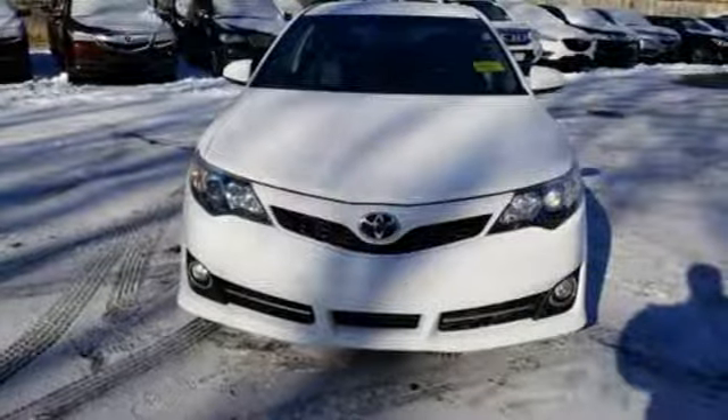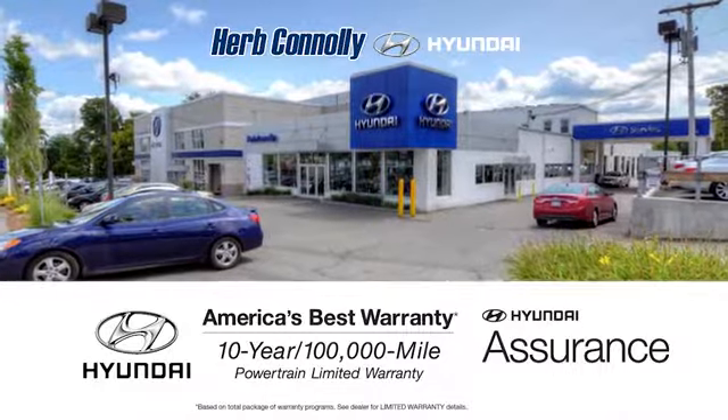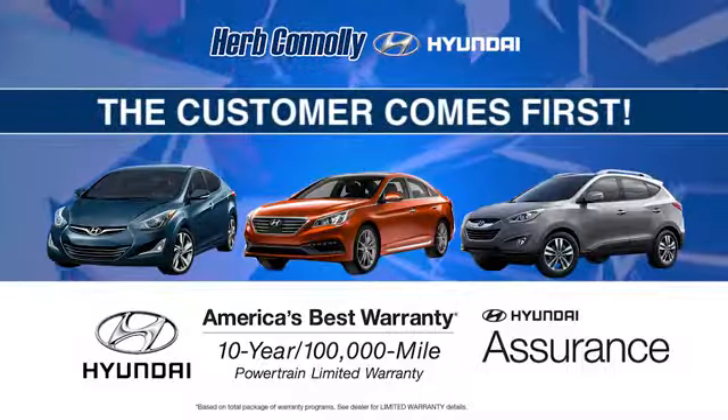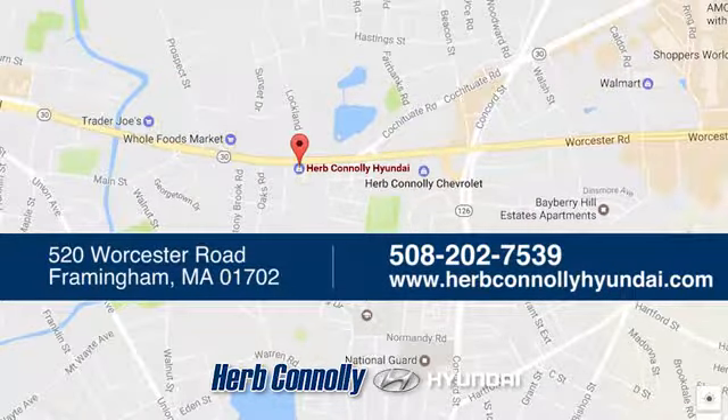Come and take this versatile sedan for a test drive today. Welcome to Herb Connelly Hyundai, where the customer comes first. We're conveniently located at 520 Worcester Road in Framingham, Massachusetts.